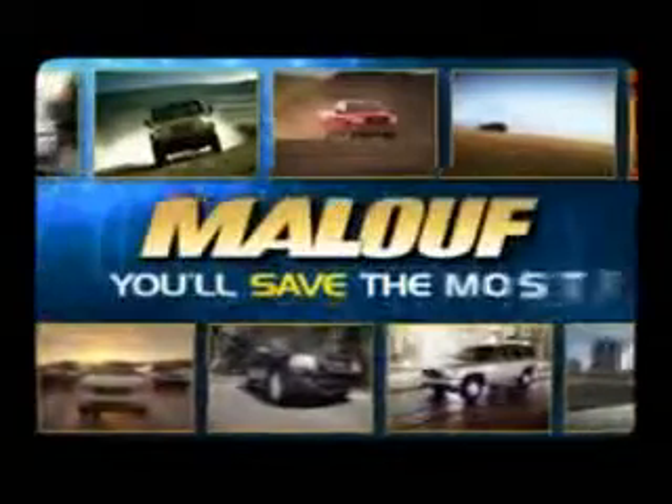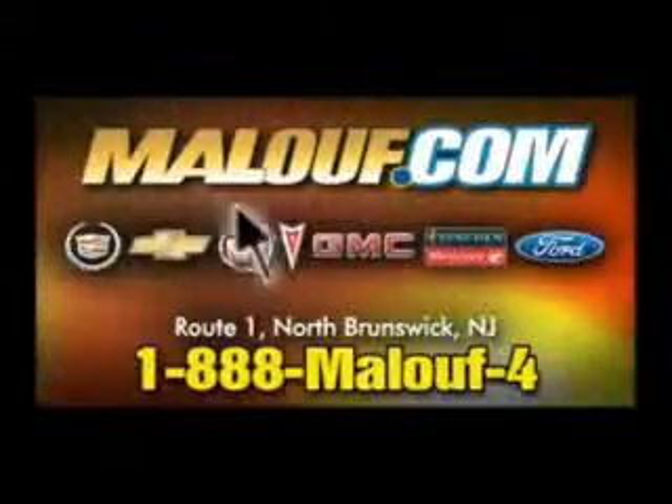Always shop Maloof last — you'll save the most! At Maloof! We'll be right back.